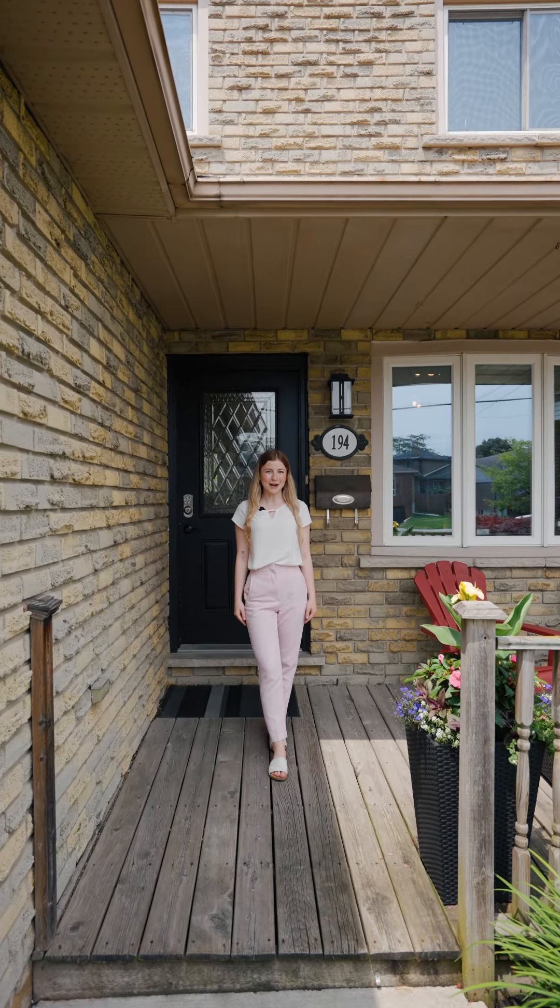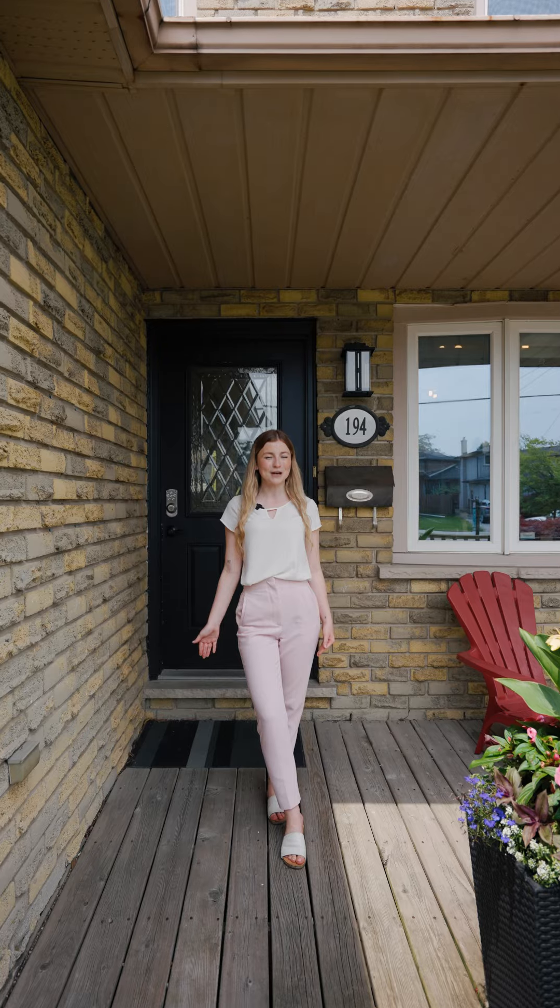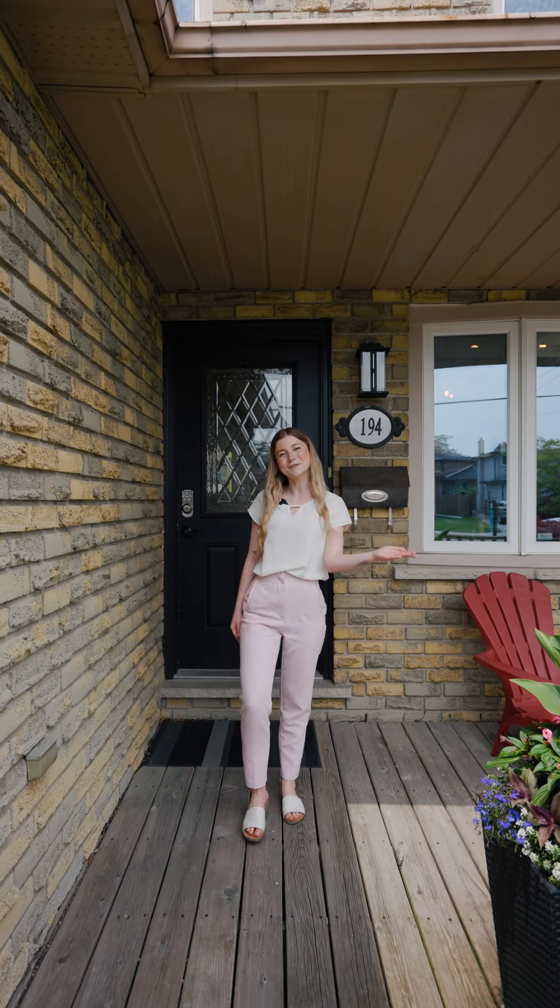Welcome to 194 Guildwood Drive. This beautiful link home offers three bedrooms, two bathrooms, a beautiful chef's kitchen, and a finished basement. Come check it out.